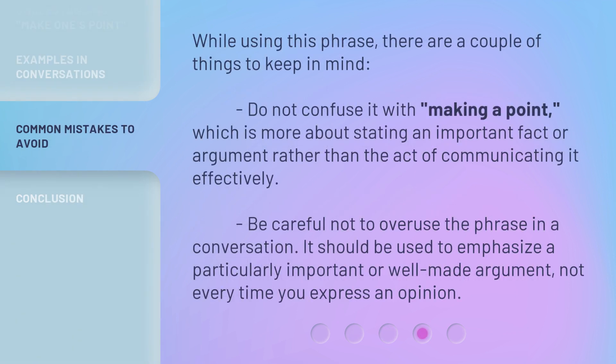While using this phrase, there are a couple of things to keep in mind. Do not confuse it with 'making a point,' which is more about stating an important fact or argument rather than the act of communicating it effectively. Be careful not to overuse the phrase in a conversation — it should be used to emphasize a particularly important or well-made argument, not every time you express an opinion.